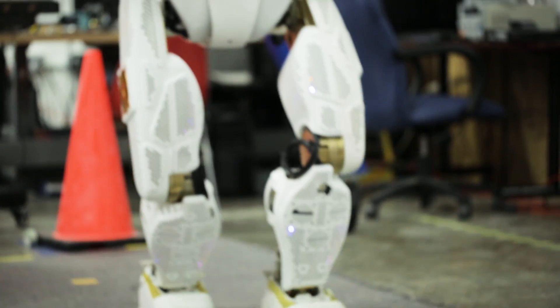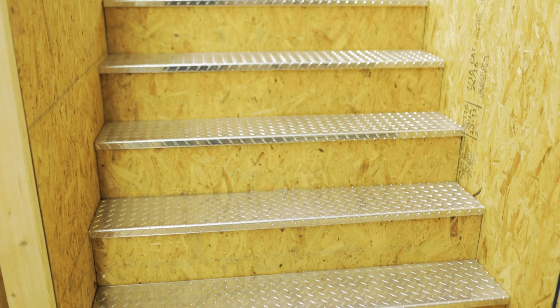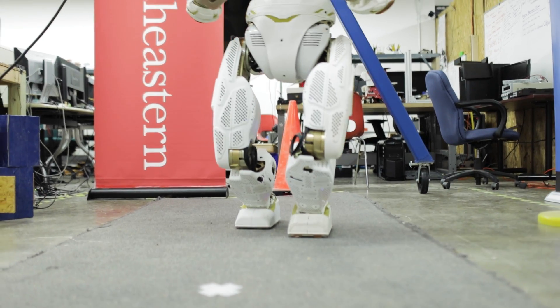Are there advantages to having a bipedal robot versus one with wheels or one with non-human movement? Every researcher you ask is going to give you a different answer to that. We live in this environment and we build this environment for us. So the idea to mimic us is that we work the best in our environment — so wouldn't a robot also work the best?